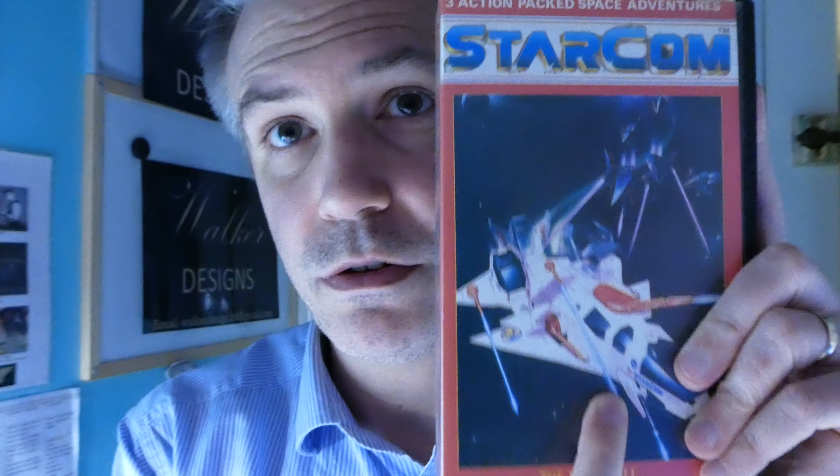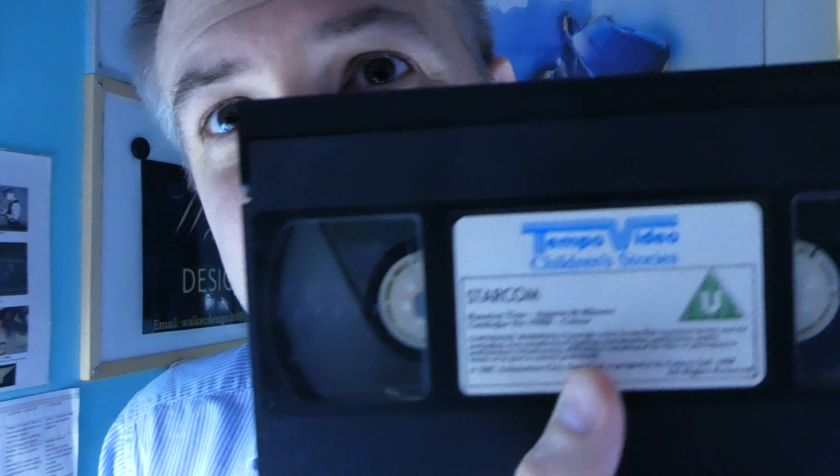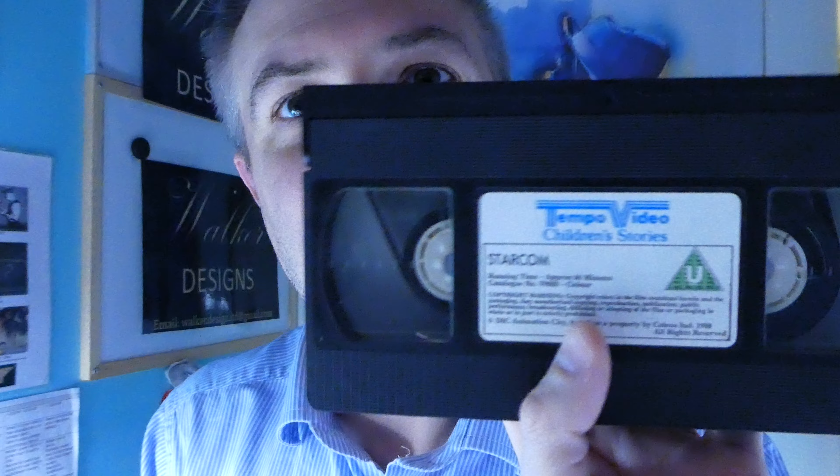I've even got the VHS of the Starcom, and you can see it's 66 minutes long. And in there, it's even half wound — it's half played. I've not managed to watch it all. I remember watching this a few times, and this would be even more of a rarity.